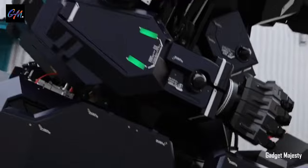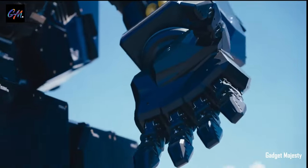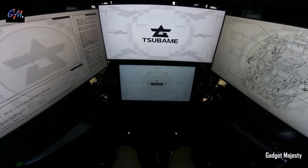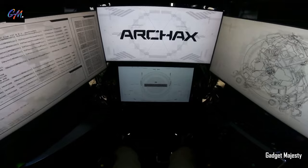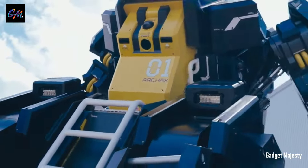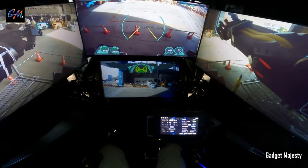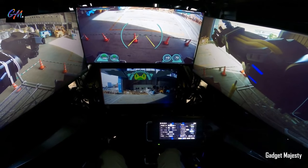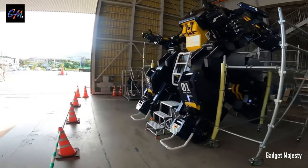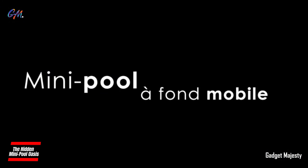Sabama Industries envisions Arcax's potential utility in natural disasters, leveraging its massive stature for rescue and support efforts. The question of what to do with Arcax remains open-ended, sparking curiosity about diverse applications for this awe-inspiring creation. Whether as a technological marvel or a practical solution in crisis situations, Arcax stands as a testament to the innovative spirit driving advancements in robotics.